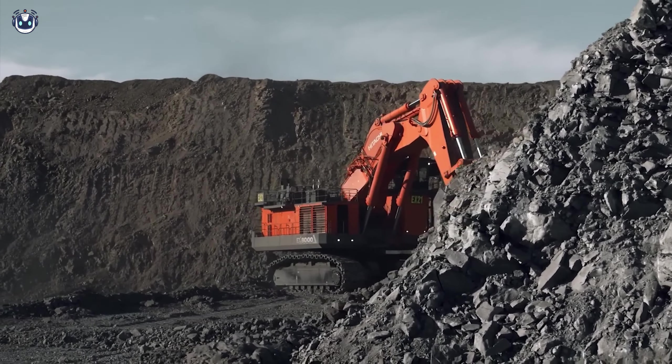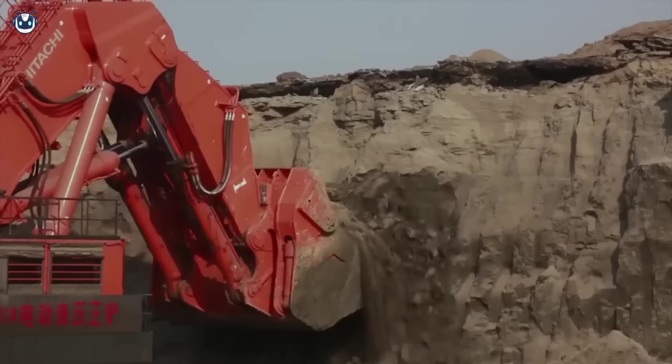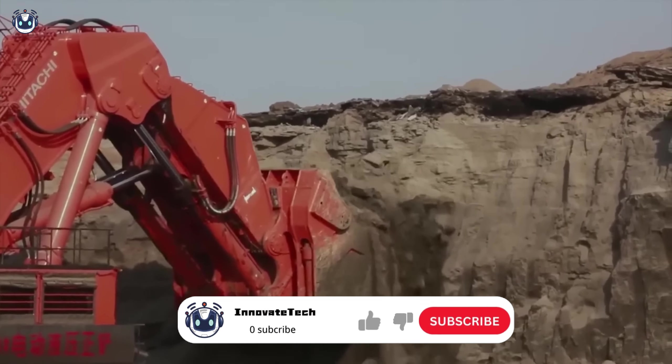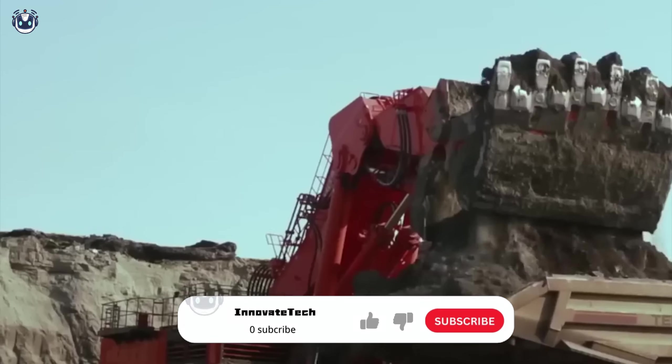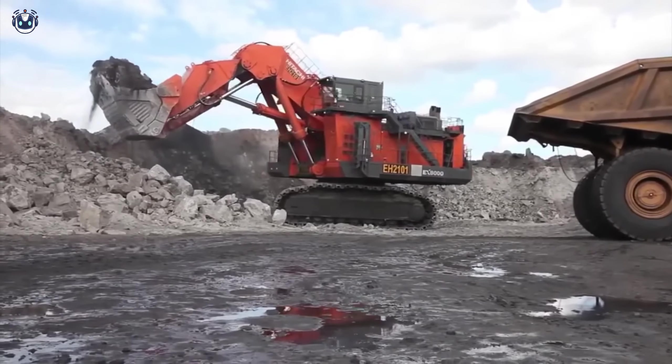You see a giant in front of you — this is the true owner of the quarries. It's a huge bucket shovel: the Hitachi EH2101 model easily copes with the transportation of large amounts of material, turning mining into a high-precision operation where every kilogram and every kilometer counts.